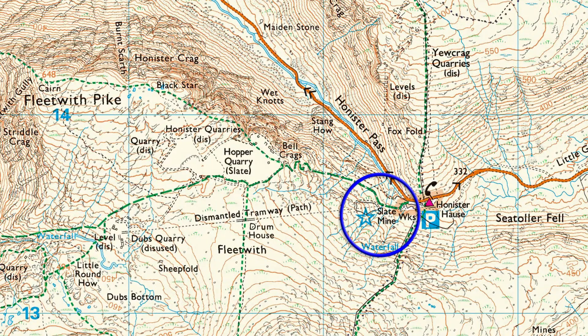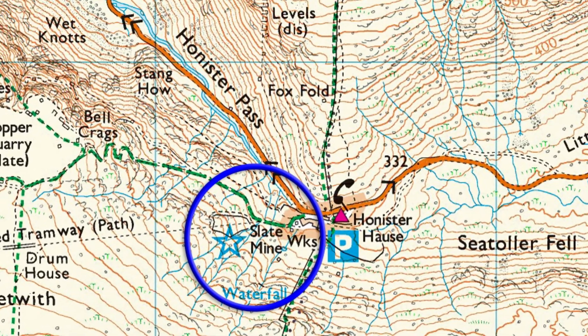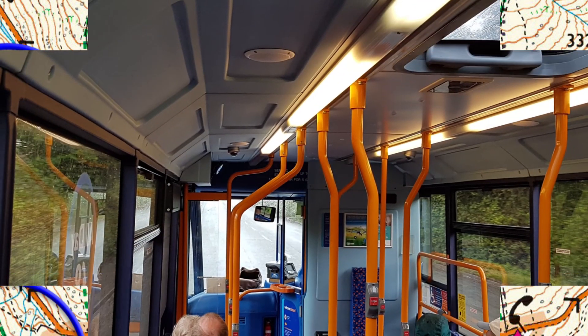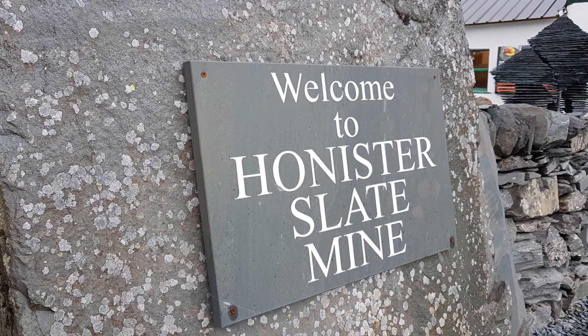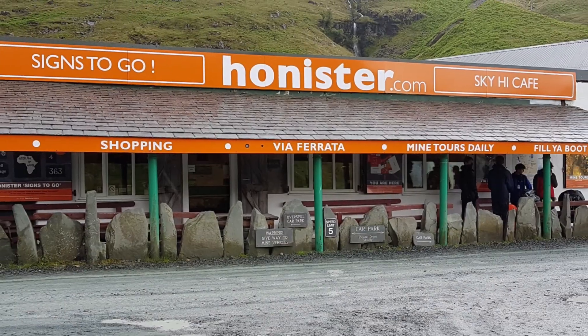Honister Slate Mine is located at the top of Honister Pass within the mountain of Fleetwood Pike, roughly in the centre of the Lake District. Nearly four decades on since it originally closed in the 1980s, it is now a thriving activity centre. We were making our way to the mine via the local bus service, just for something different to do, and the weather was absolutely awful — the perfect thing to do on a rainy day.